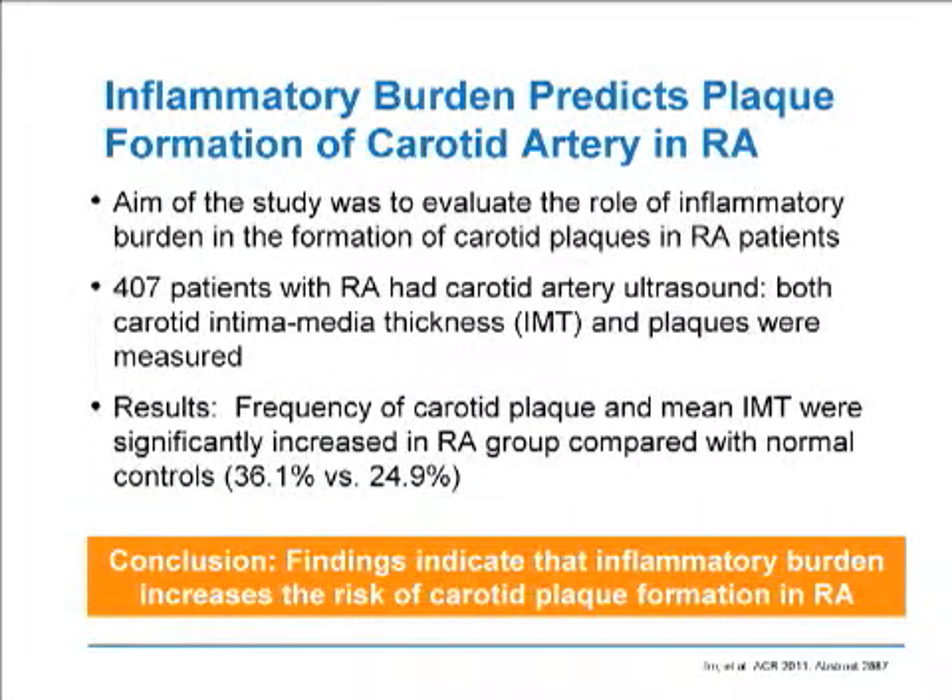The last abstract in this group looks at inflammatory burden predicting plaque formation. This study evaluated the role of inflammatory burden in the formation of carotid plaques in RA patients. Over 400 patients with RA had ultrasound performed, looking at both carotid intima media thickness and plaque measurements. The results showed that the frequency of carotid plaques and mean IMT were significantly increased in the RA group compared to normal controls, indicating that inflammatory burden can increase the risk of carotid plaque formation in RA.